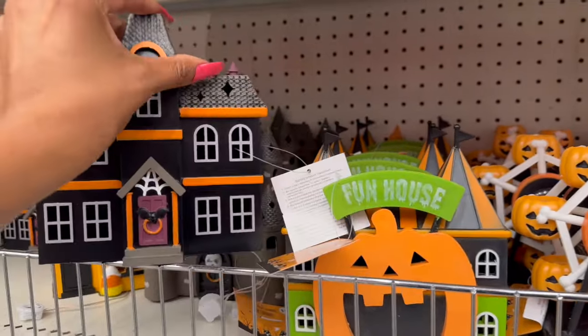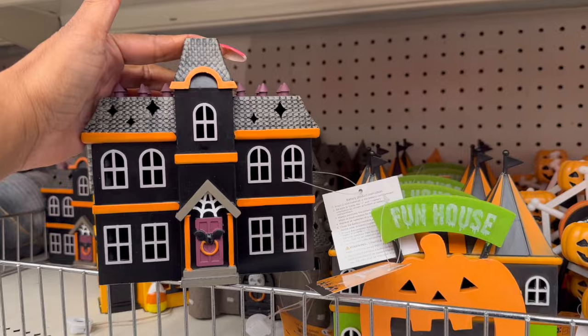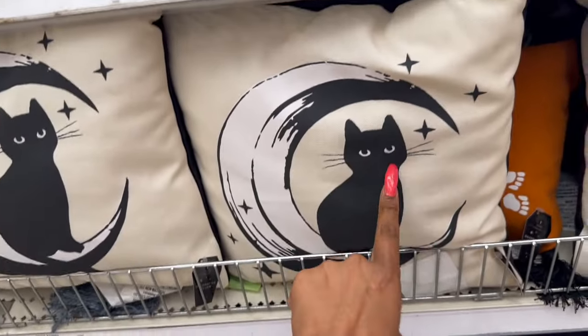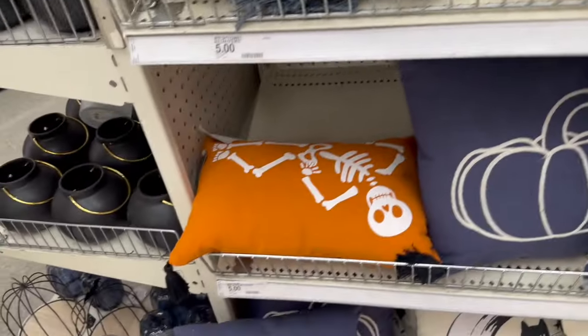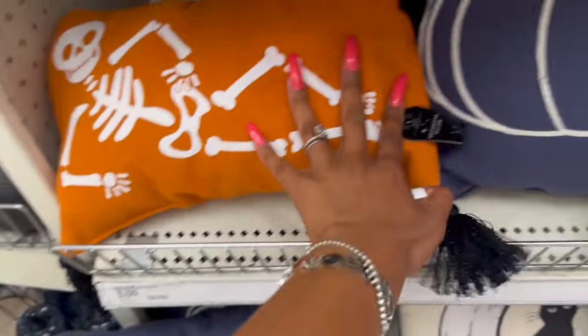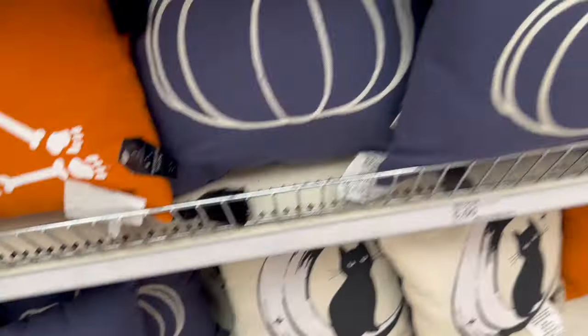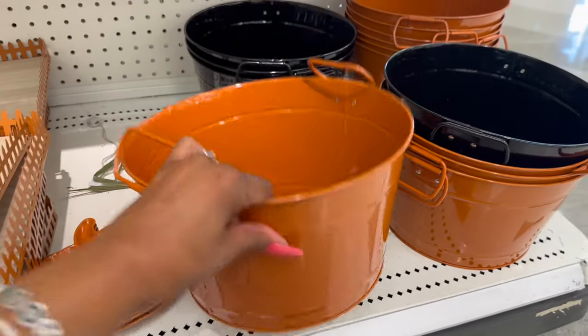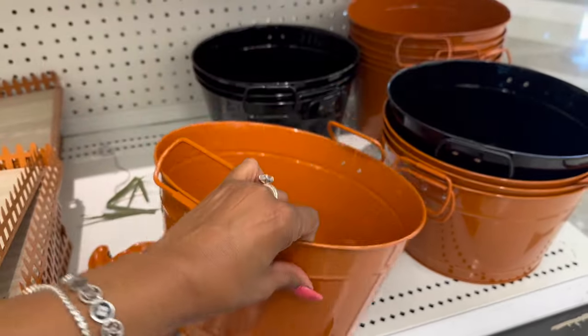And then look at this one — I'm obsessed! I showed you guys a lot of the new Halloween pillows that came out, but I have not seen the black cat with the half moon. The skeleton is super cute. These are five dollars. The pumpkin we've seen, but those two I definitely have not seen before.